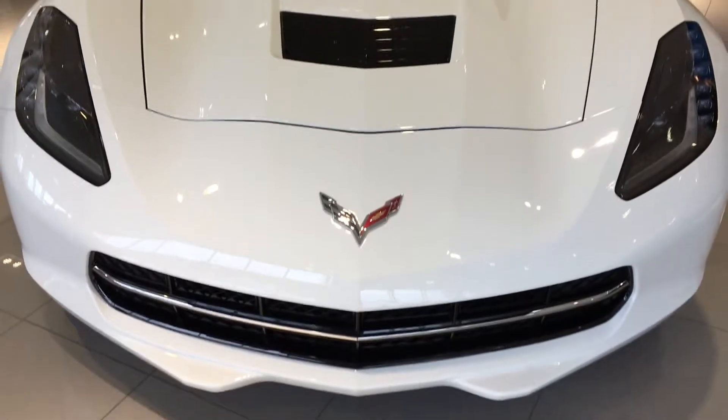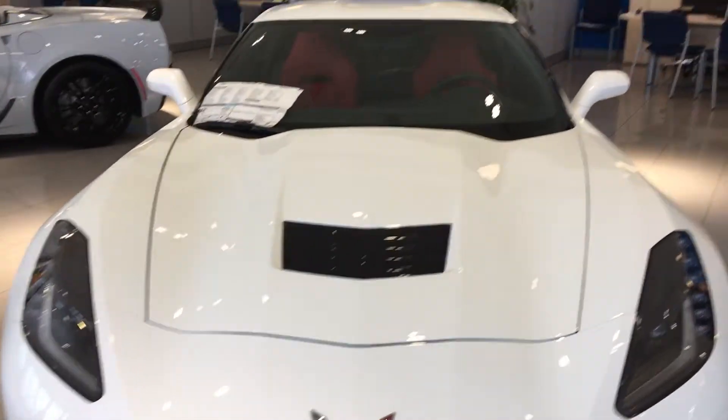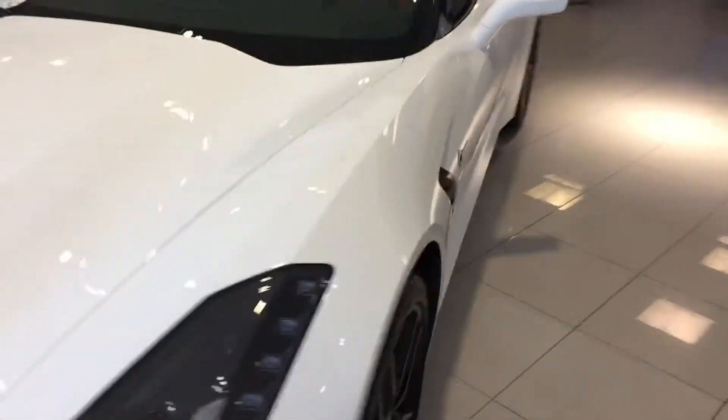Good afternoon, Mr. DiCarlo. Harry Bridgewater Chevrolet. I'm going to show you what I have in stock in the '19s.